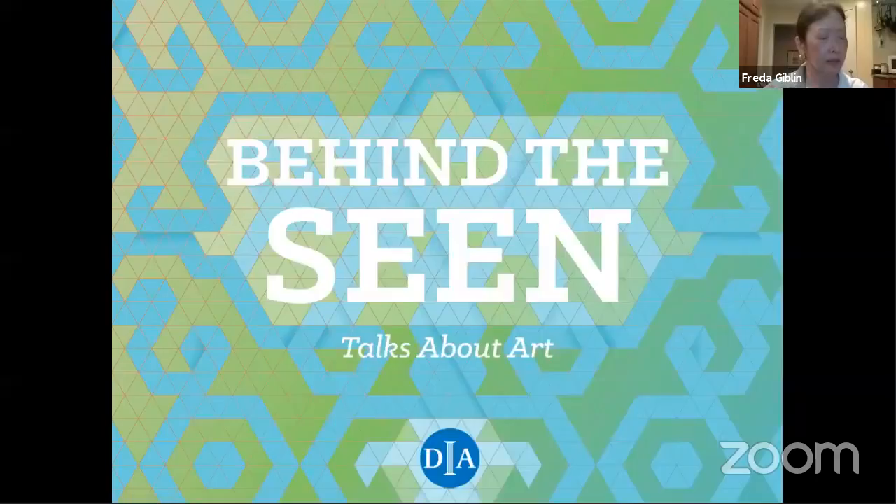I'm going to share my screen. It's called In Our Own Voices: African-American Art at the DIA. We hope that by the time we finish tonight, you'll have learned something about African-American contributions to the art community, a little bit of African-American history, American history, and the creative processes.